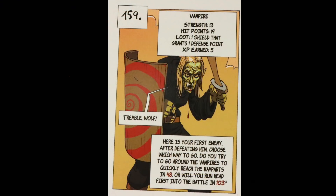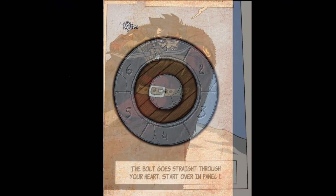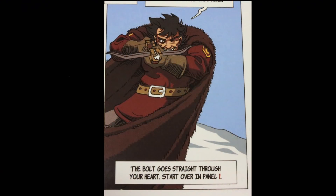For example, you might come across characters like a vampire. They have certain strength and hit points, and it shows you how much XP or experience points you'll earn toward leveling up. To see if you defeat certain things, you get this little spinning shield and rotate it to get a result of one through six — but you can also roll a die as well. Your goal in this one is simply to survive, and it's going to be hard because people are aiming at you left and right.